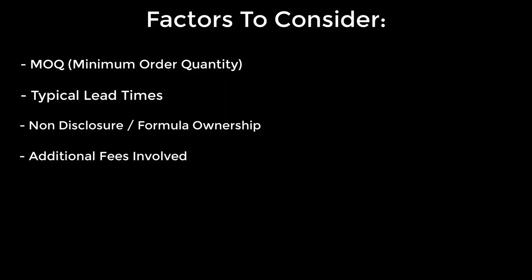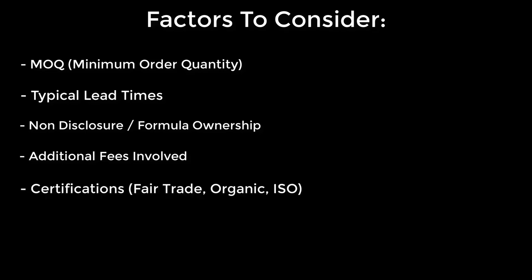Additional fees. Sometimes manufacturers will slip in additional fees throughout the manufacturing process — for example, formulation fees, testing fees, stability fees, etc. Some of them are legit; others are questionable, and sometimes you can reasonably request that they not be included. Next, certifications. Some manufacturers are certified by large interest groups or government bodies to make and distribute certain product categories. These certifications can make your product more appealing to the broader market. Some examples are fair trade, organic, and ISO certifications.